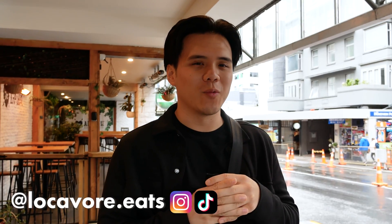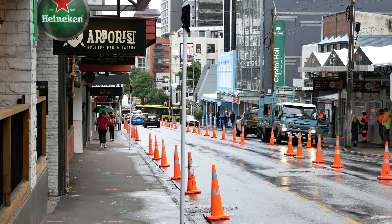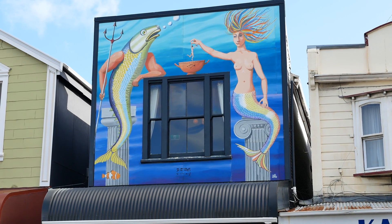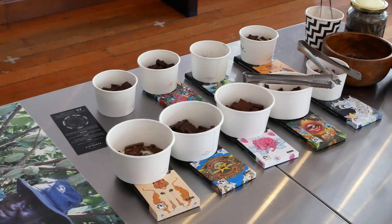Welcome to another day here in Wellington. Clearly not the best weather today, but we're still gonna be making the most of it. We're gonna be visiting one of the most iconic seafood restaurants in Wellington, Ortega Fish Shack. But before that, we have many, many stops along the way.